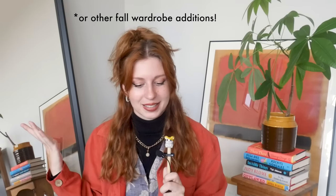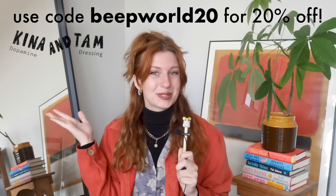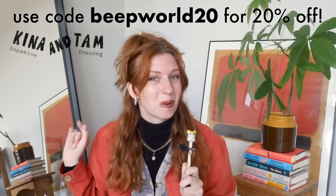Those are all my turtleneck outfit combos. Please tell me your favorite recipes from this video in the comments and also any other turtleneck outfit formulas you may have — I'm sure there are more that I didn't cover here, so let's maximize those turtleneck options in the comments. Again, if you're in the market for some great quality, adorable, and ethically made turtlenecks, check out Kina and Tam and use my code BEEPWORLD20 to get 20% off one order.